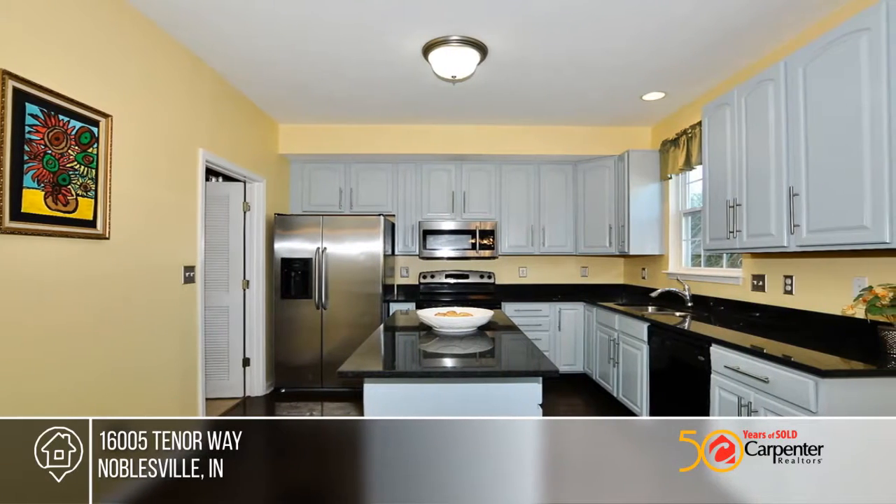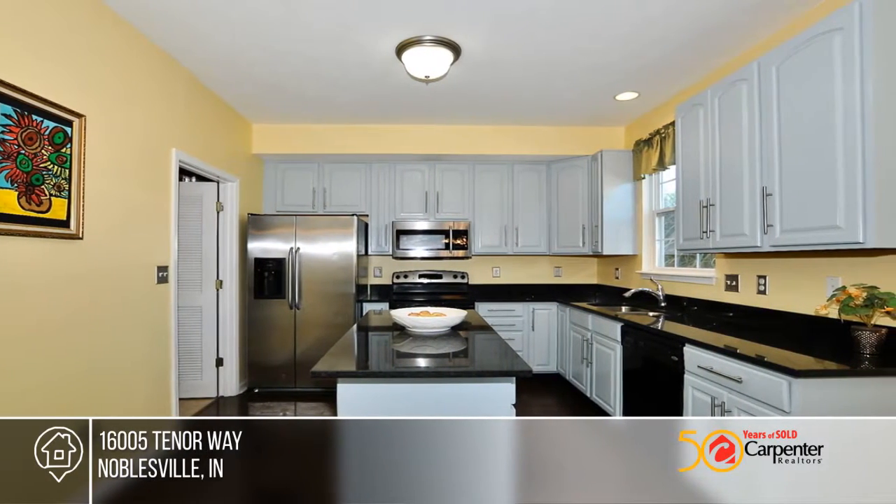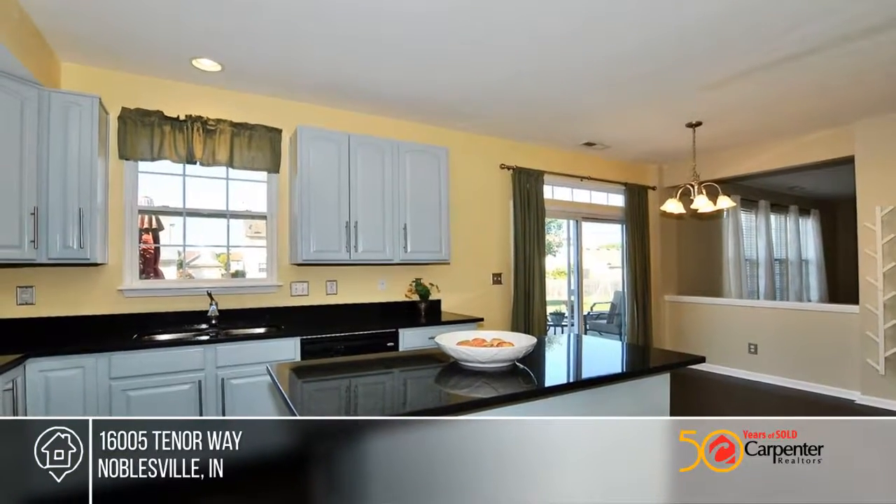The master suite is a true retreat with a vaulted ceiling, a dream walk-in closet, two sinks, and a separate tub and shower.